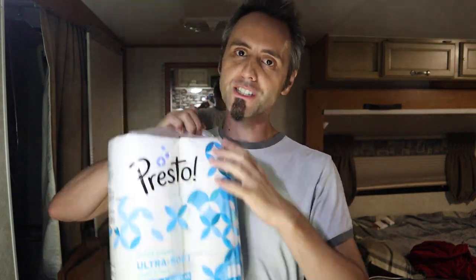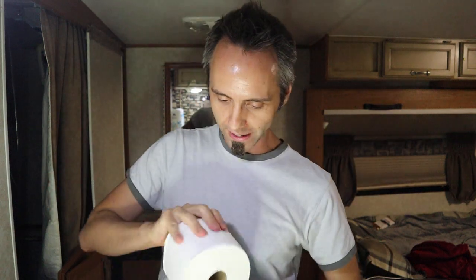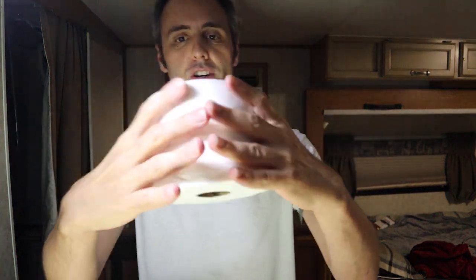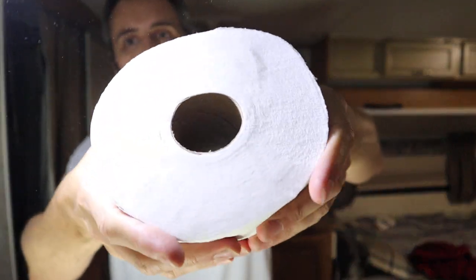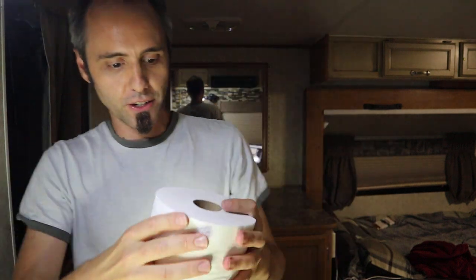Make sure to click that subscribe button. Right now we need to see just how ultra soft this toilet paper is. I'm going to open this up, take a roll out, and we're going to test it right here. First of all — cushiness. It is pretty cushy. I don't know if you can see the dimples being made in there, but that's a good sign.